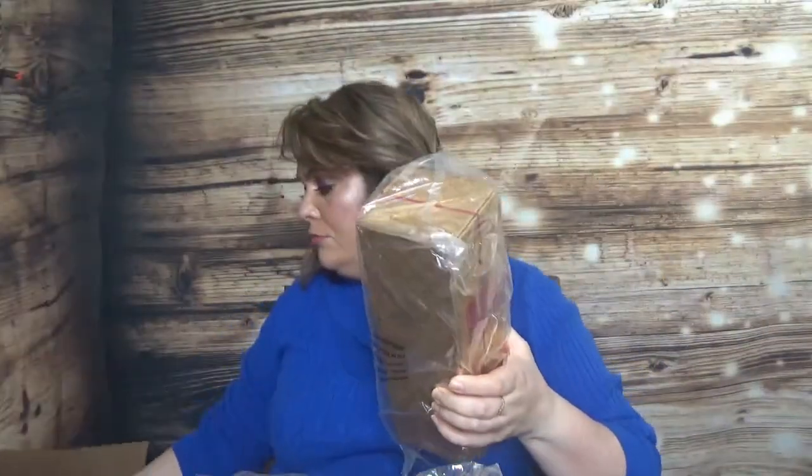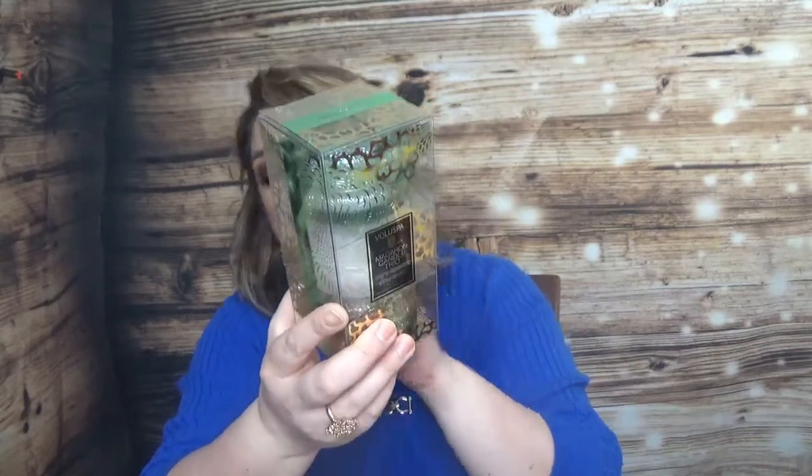I have two more candle sets. The second one is still from Voluspa — another Macaron Candle Trio with different scents. This one has White Cypress, Spiced Goji, and Terraco Orange — though two of them overlap with the other kit. Probably sometime next year I'll let you know how they work. I don't usually take candles when I travel, although I'd like to take small sizes like these.